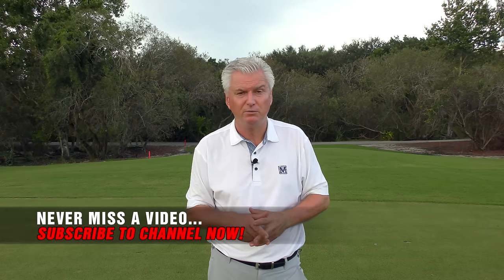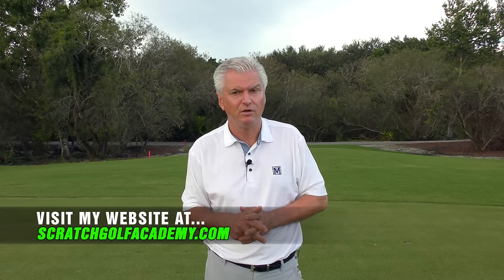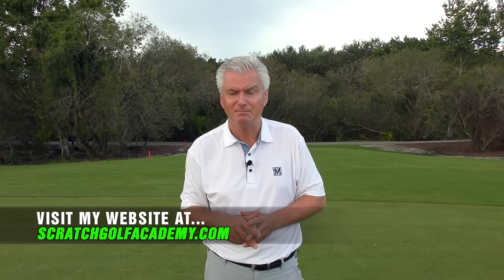Lexi Thompson — exciting player, interesting player. She had a phenomenal junior career, and we'll get into that a little bit. She's an impressive ball hitter with a few unconventional things in her swing. We're going to have a look at that, and then at the end I'll give you some ideas on ways you can get some of the good things in her swing into your own swing. If you like this video, please subscribe to the channel — I'd love to get you more free content. ScratchGolfAcademy.com is my website, with all the content there plus courses in every aspect of the game. Let's get started.